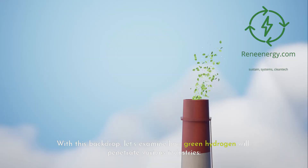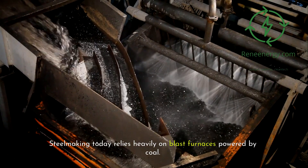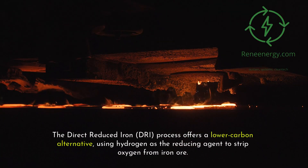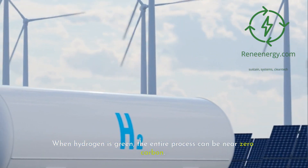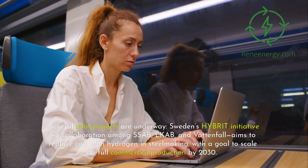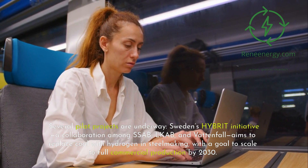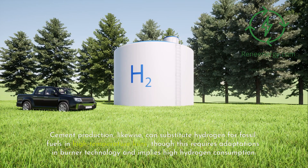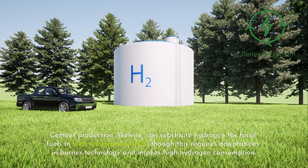With this backdrop, let's examine how green hydrogen will penetrate various industries. In heavy industry, steelmaking today relies heavily on blast furnaces powered by coal. The direct reduced iron (DRI) process offers a lower-carbon alternative, using hydrogen as the reducing agent to strip oxygen from iron ore. When hydrogen is green, the entire process can be near zero carbon. Sweden's HYBRIT initiative — a collaboration among SSAB, LKAB, and Vattenfall — aims to replace coal with hydrogen in steelmaking, with a goal to scale to full commercial production by 2030. Cement production likewise can substitute hydrogen for fossil fuels in high-temperature kilns, though this requires adaptations in burner technology and implies high hydrogen consumption.